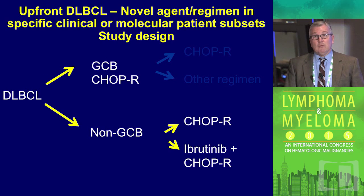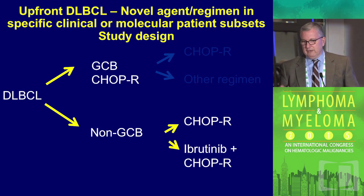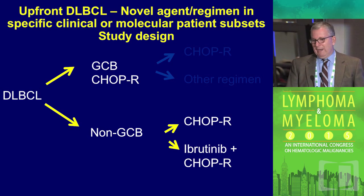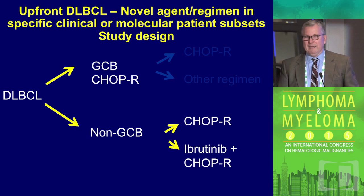The trial design being pursued is to identify the non-germinal center subtype — where ibrutinib may have an impact — by immunohistochemistry, and randomize patients to R-CHOP or to ibrutinib plus R-CHOP. That study has been done; it has completed accrual and is in analysis. We'll see how that works. But again, my teaser: it might not work, and I'll tell you why in just a minute.